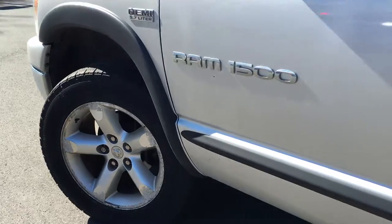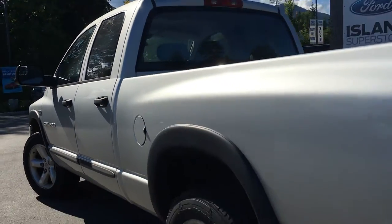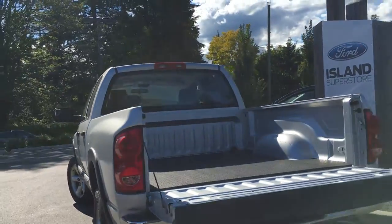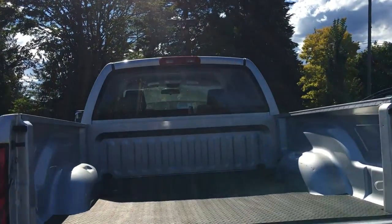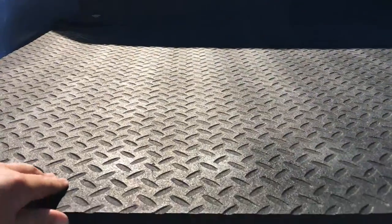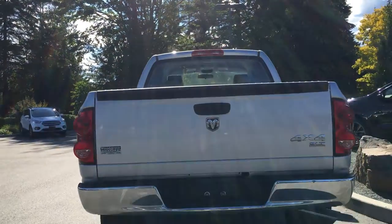20-inch wheels, black body molding, door handles, and side view mirrors. Left-hand side gas cap on a 6½-foot box. You have tie-downs in all four corners. Your metal box has protection with this matting right here. The tailgate is removable, and you have a trailer hitch.